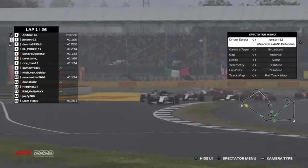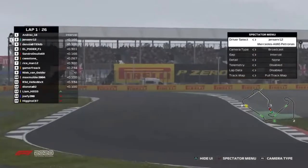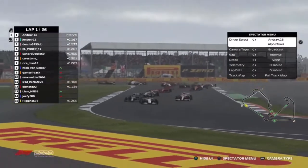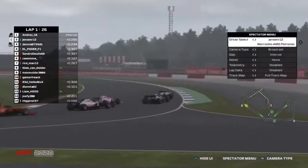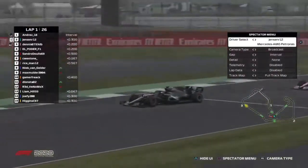Jensen Randall to the inside of Andrea Latrella. Andrea's going to cut across the nose and get in front of him. Here comes Dennis Carenci, but Jensen's going to dive to the inside of Latrella. Now Carenci is trying to get to the inside of Randall, trying to get that power down. And Esteban Hermanus is all over the back of Carenci.